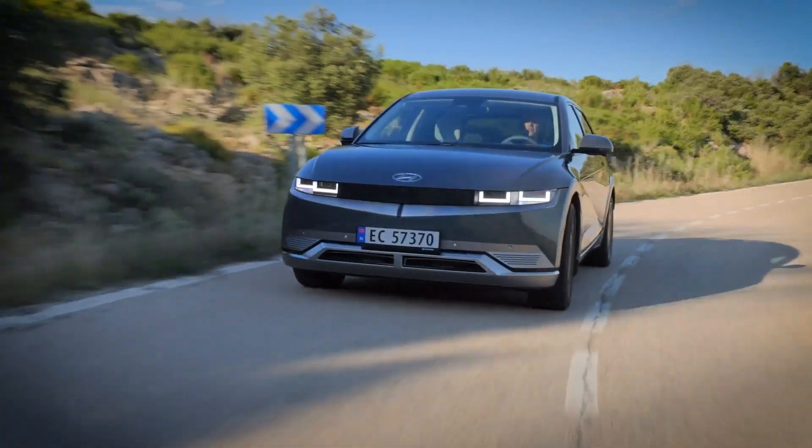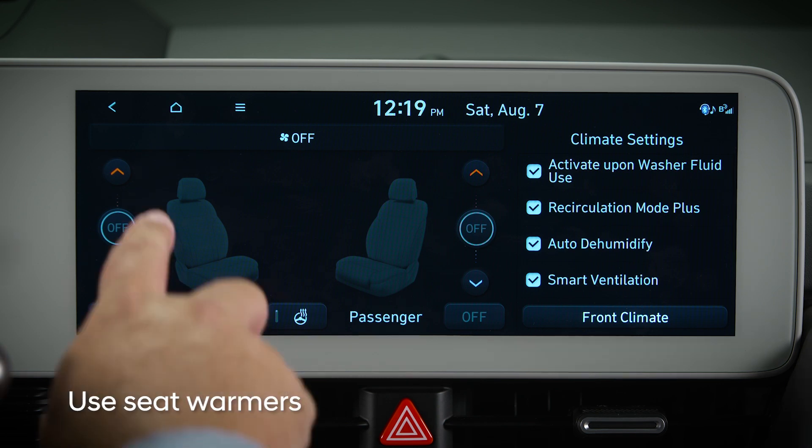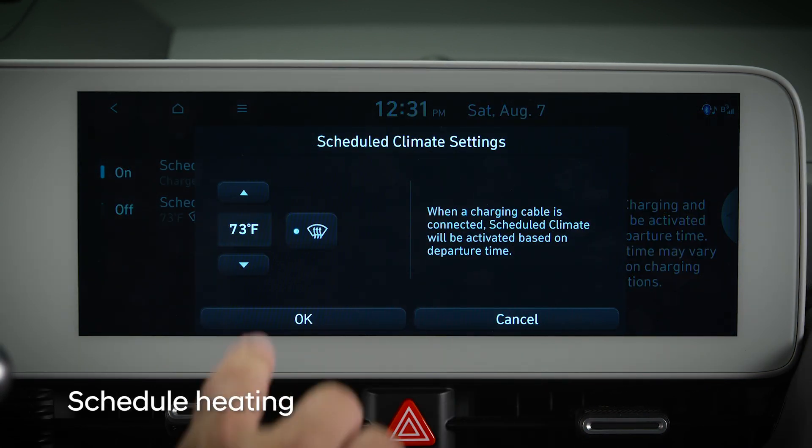Use of the heater draws a large amount of power from the battery. You can help increase range in cold weather by using the seat temperature controls in place of warmer climate control settings. Also, scheduling heating will warm your vehicle in advance.